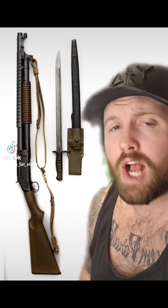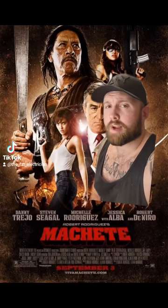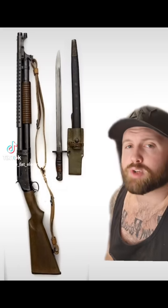Ladies and gentlemen, this is the Winchester Model 1897 12-gauge shotgun, and its war crime consigliere, the Model 1917 Bayonet, which apparently they let Danny Trejo design. This particular shotgun is very special because it's only the second pump-action shotgun ever made.